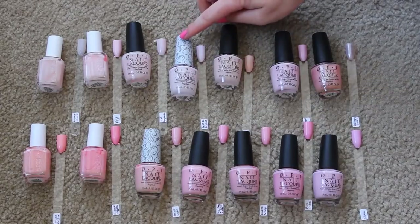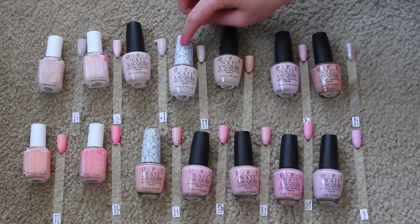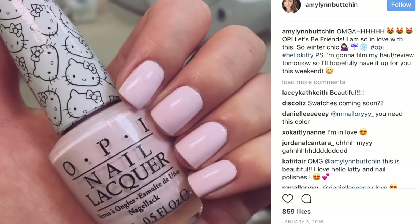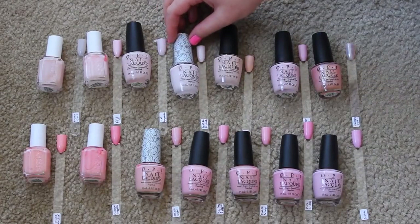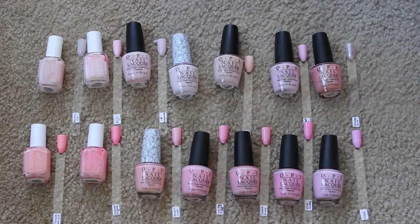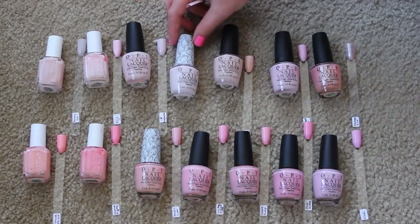I'm definitely keeping this Let's Be Friends polish from the OPI Hello Kitty collection. This was my number one of 2016. I love it — I was obsessed with it the minute I put it on my nails. I love having any of the ones with the Hello Kitty packaging because they just liven up my nail polish racks.